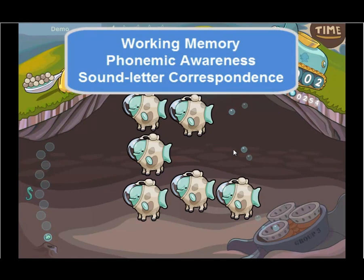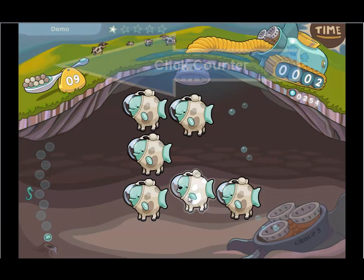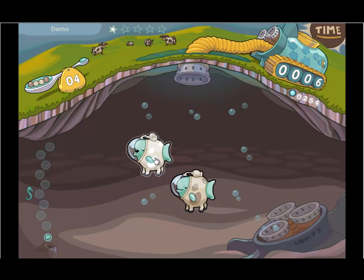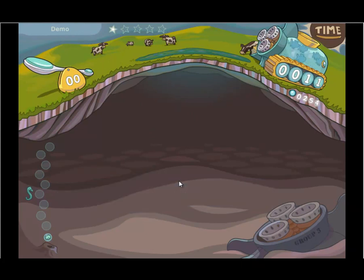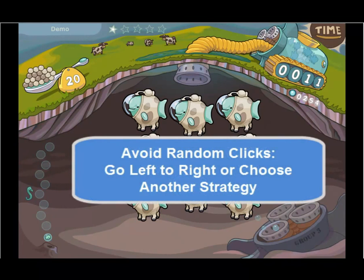Students have a click counter to encourage them to choose their clicks wisely. Each time the student clicks a Whalian, one of the tokens disappears. When the student matches all of the Whalians on the screen with tokens remaining, bonus points are awarded. The student can keep working if they run out of tokens. The percent complete markers on the left indicate the percentage of completed content in the exercise. Rather than guessing randomly, the fastest way for students to progress through the content is to use a left-to-right strategy to clear the grid.